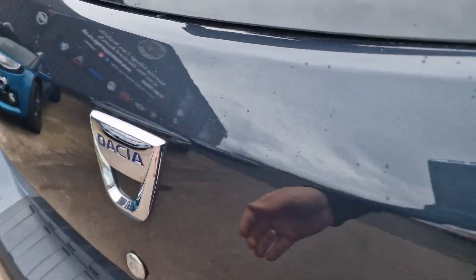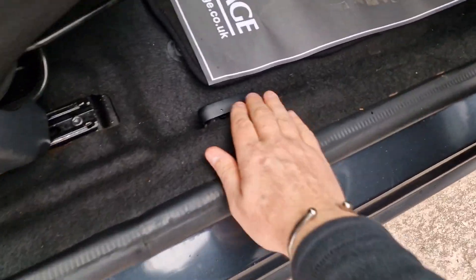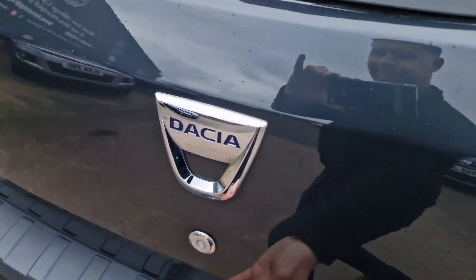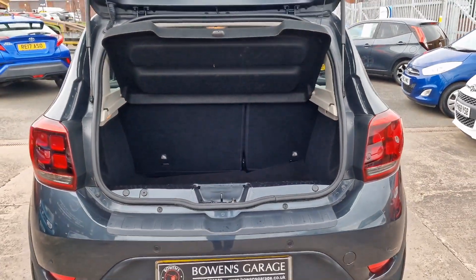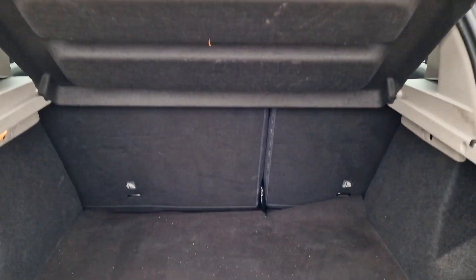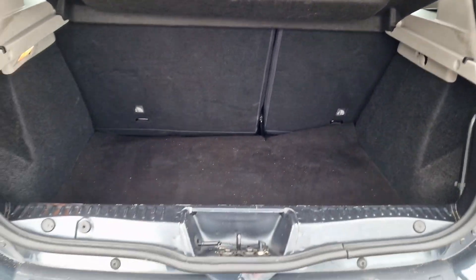And then round to the boot space — there's a release for the boot just down below here. Really good sized boot space. Split folding rear seats, you've got a parcel shelf at the top and then a good sized load space. Underneath that you've got your inflation kit and compressor.